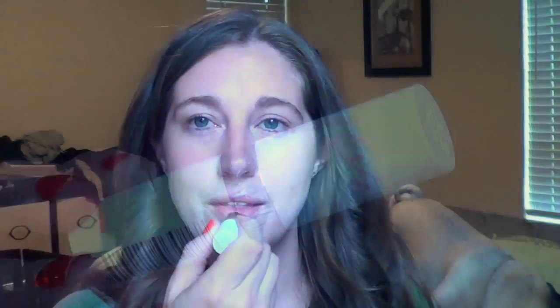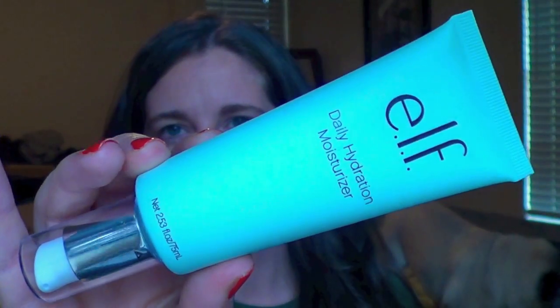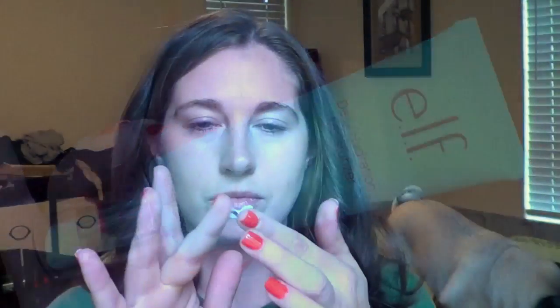First I'm going to start by priming my lips with this Kate Rimmel lip balm. It's a really nice moisturizer and just kind of prepares my lips for lipstick. Then I'm going in with the e.l.f. Daily Hydration Moisturizer. I've been starting to use this in my routine and I think it is a very nice moisturizer for the skin.